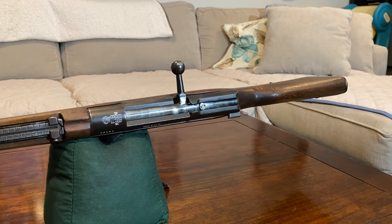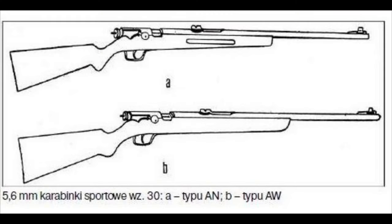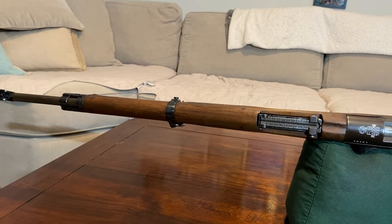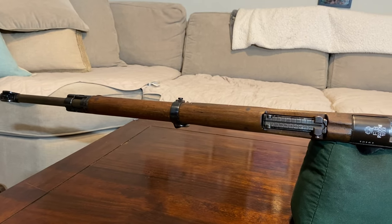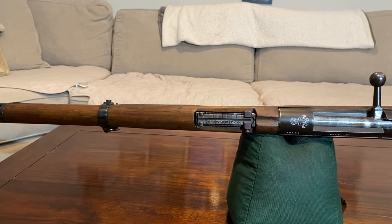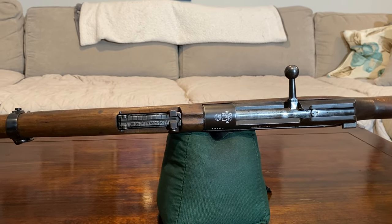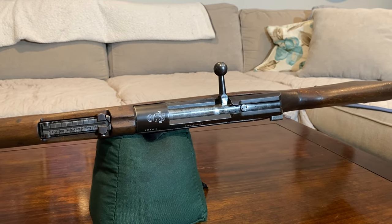There was also an intermediate trainer, the KBK-SWZ-30, which I have only seen diagrams for. It is my understanding that these were primarily for civilian sporting purposes, though a couple were used for military training as well. These were originally offered in both .22 short and .22 long rifle, but after 1934 were only made in .22 long rifle due to lack of demand for .22 short firearms — and this will come into play later in this video.